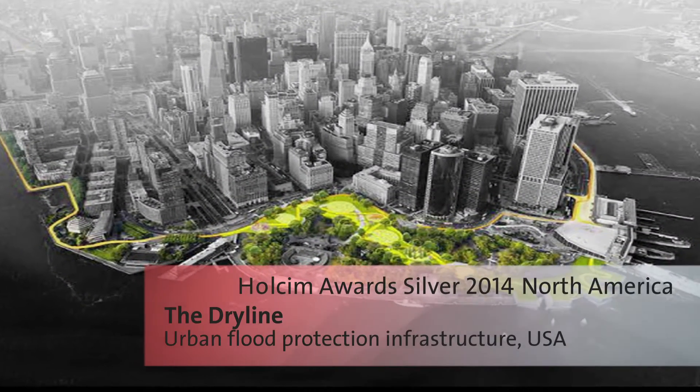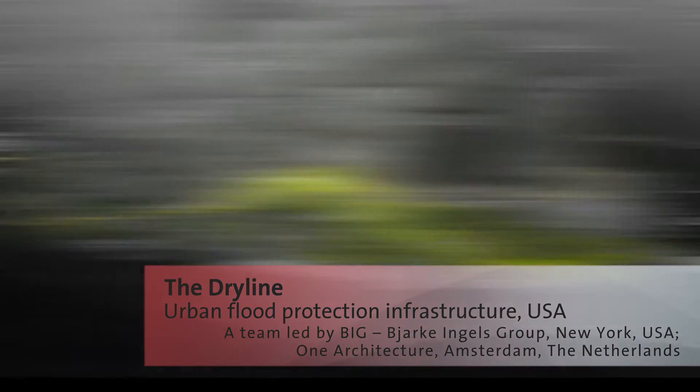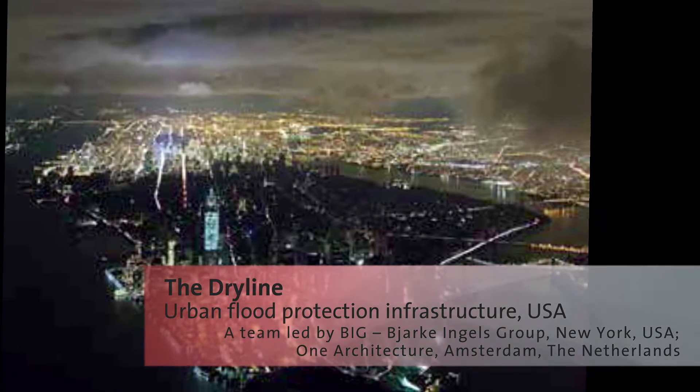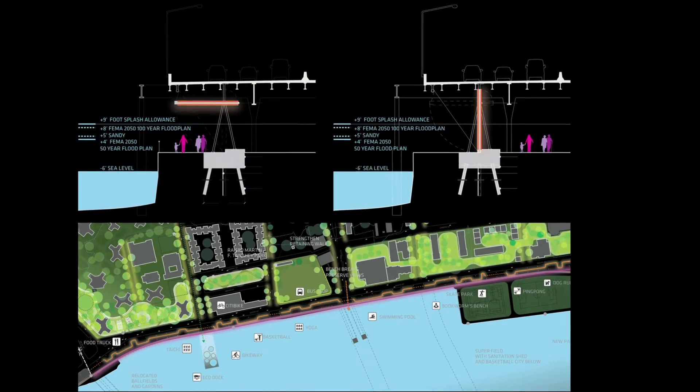Superstorm Sandy caused enormous damage to New York in 2012. The federal government put up 50 billion dollars in emergency relief funds, 5 billion of which was earmarked for preventive measures. The project The Dry Line was developed for Manhattan.